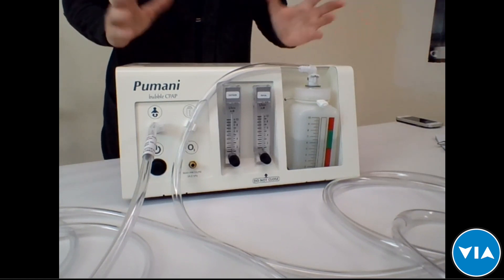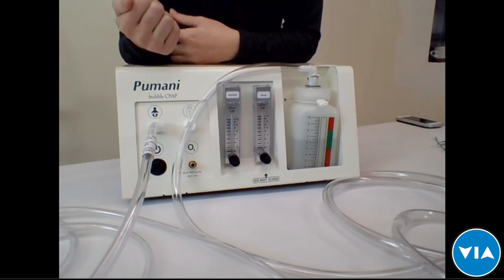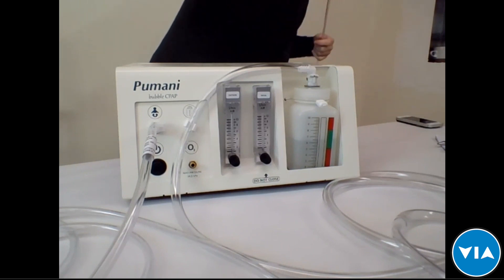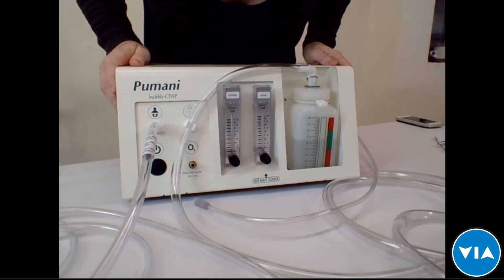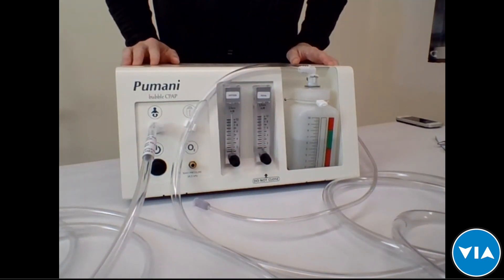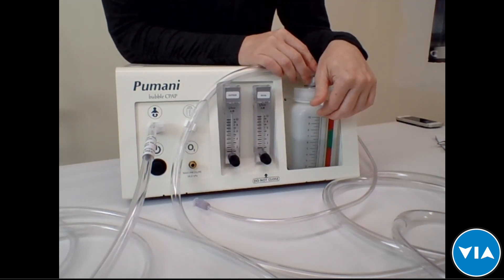To start CPAP therapy, first get the doctor's orders for what pressure and flow to use and whether oxygen is needed. An oxygen source can be either a tank or a concentrator. Before turning on the machine, open both flow meters all the way. The bottle is filled to give a pressure of between five and eight centimeters of water depending on the doctor's orders, which controls the amount of pressure going into the baby's lungs.